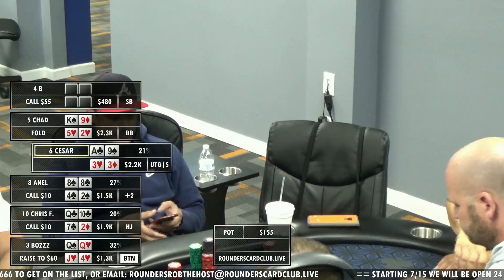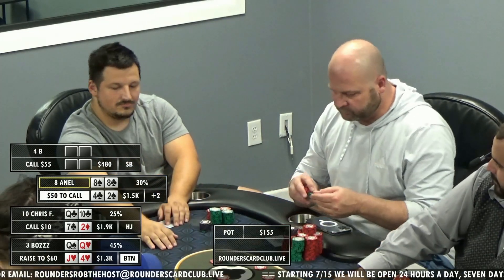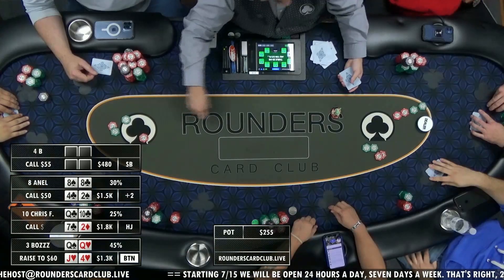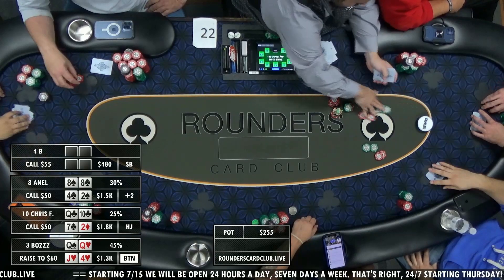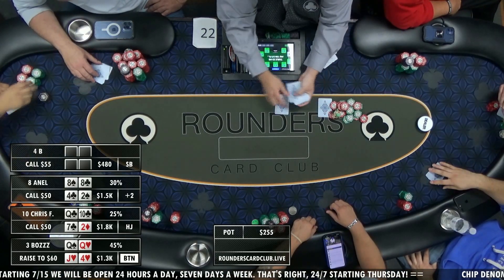When I was a kid, we couldn't say pot in our house unless we were cooking. Queen, queen, jack, four for Boz. He's holding one of his flush outs. Nell has double-suited eights — that's nice.